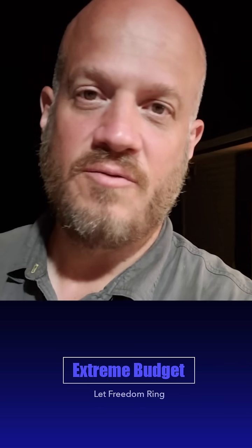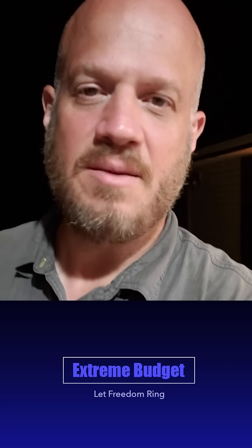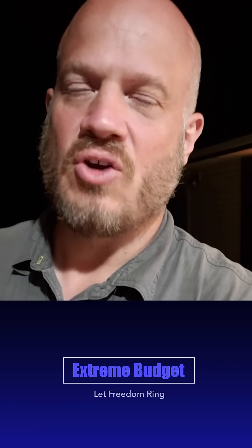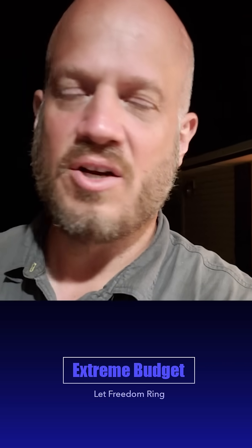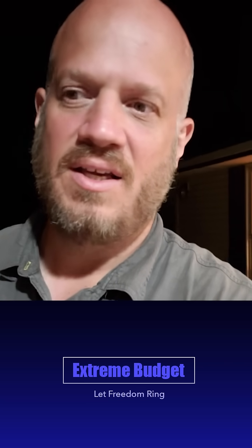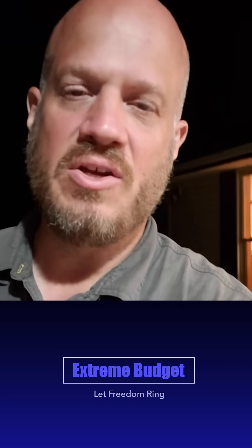I'm still busy working on videos, working with Marcin. I'm going to share a video that he made that describes in two minutes exactly what we're doing. It's the spirit of what I do on extreme budget, and so I'm helping Marcin do his thing too.